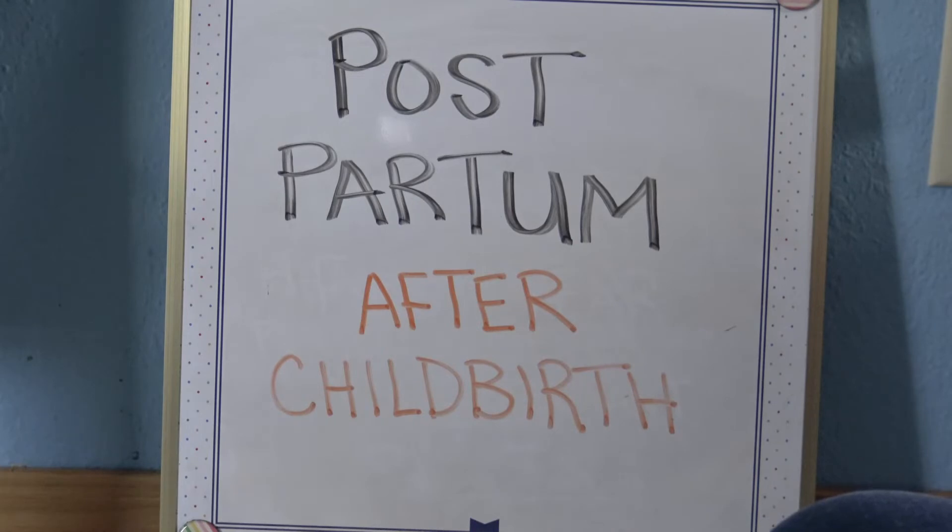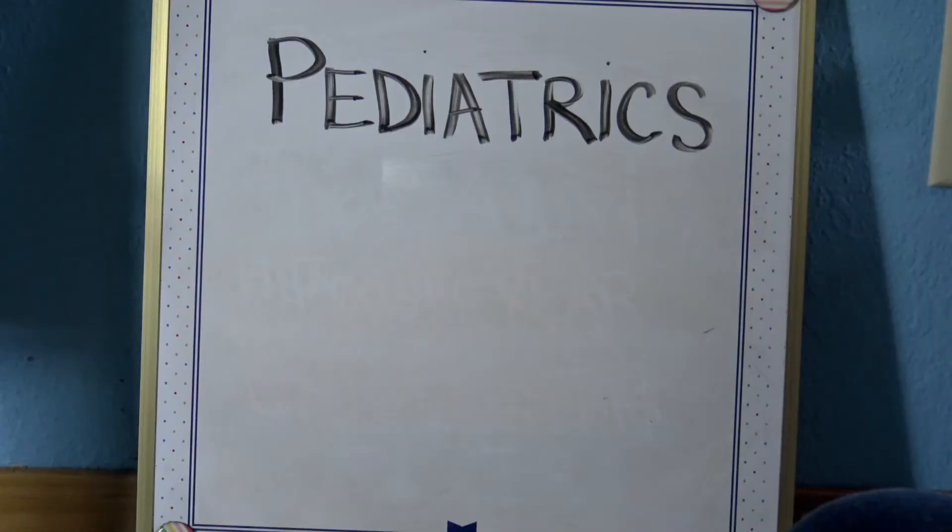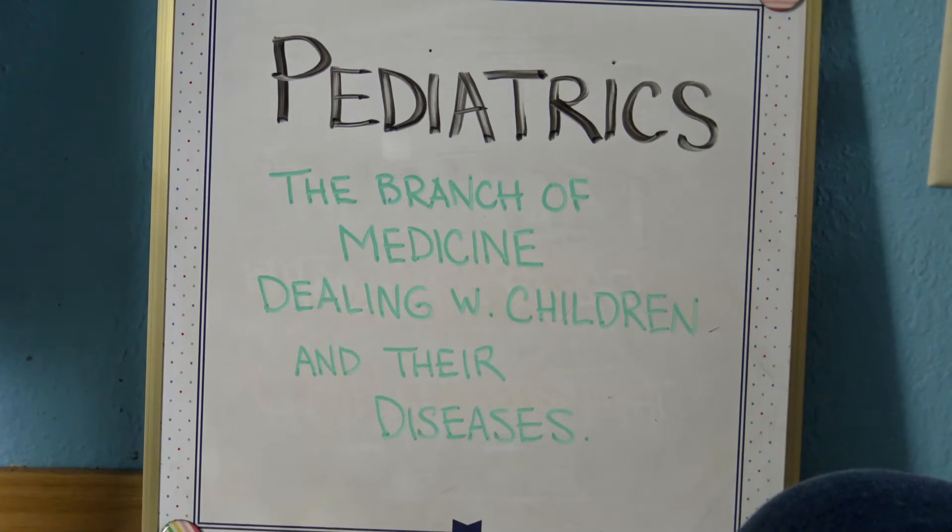Postpartum means after childbirth. Pediatrics is the branch of medicine dealing with children and their care and diseases.